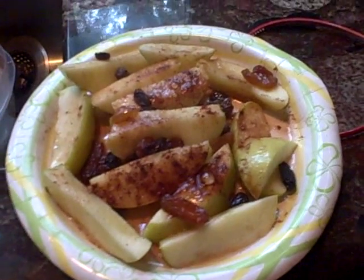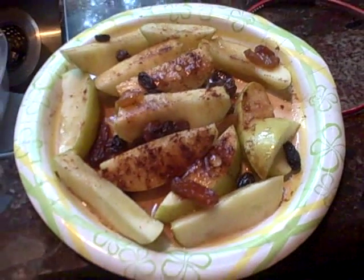You're looking at the snack I prepare almost every day — sliced honey crisp apples with some sugar-free syrup, raisins, and a nice little cinnamon blend. I love my snack. And while it's cooling off, smell the aroma.